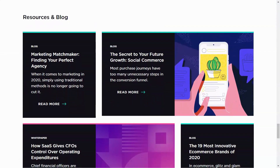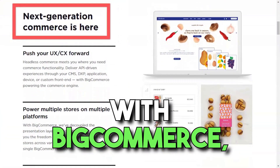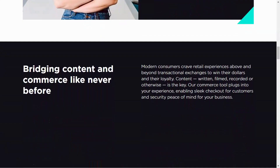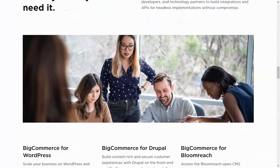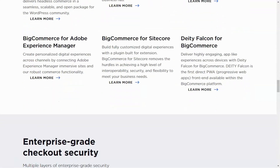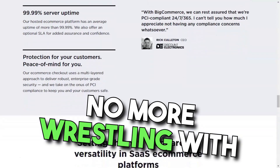No longer was I confined to the rigid boundaries of platforms like eBay or Amazon. With BigCommerce, I was the captain of my ship, steering it exactly where I wanted. The platform's dashboard was a revelation — my cockpit, from where I could control every aspect of my online store. Adding products, setting up payment methods, integrating with social media — everything was just a click away. And the best part? No more wrestling with complex codes.